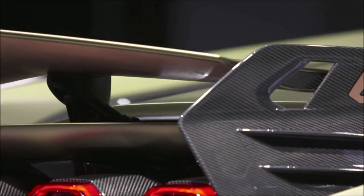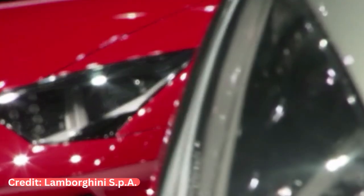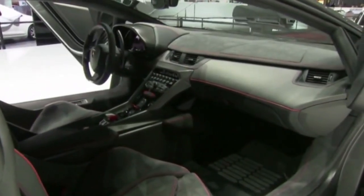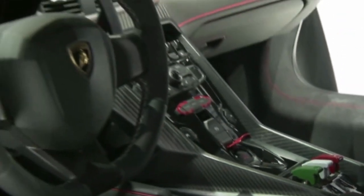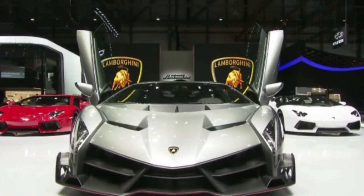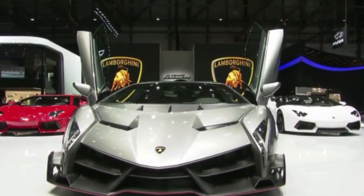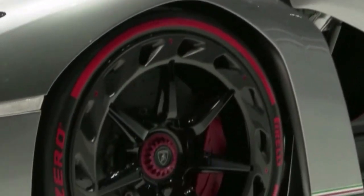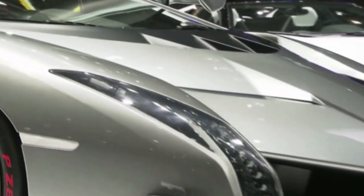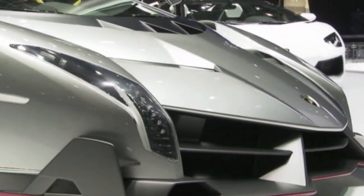Last on this list is the Veneno. It was developed to celebrate Lamborghini's 50th anniversary and was introduced at the 2013 Geneva Motor Show. When introduced, it had a price of $4 million for one of four coupes made. The following year, nine roadsters were made available for about the same price, though one of the roadsters sold at auction for $8.4 million, and one is currently for sale at $11 million, making it one of the most expensive cars in the world.